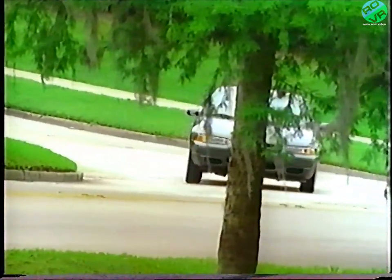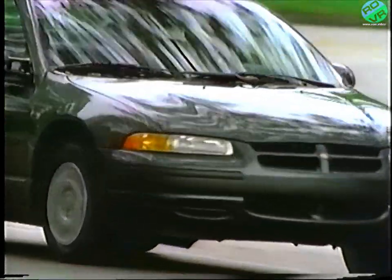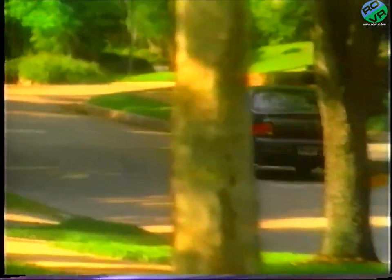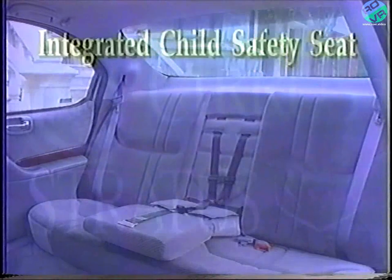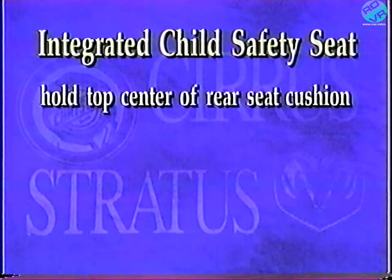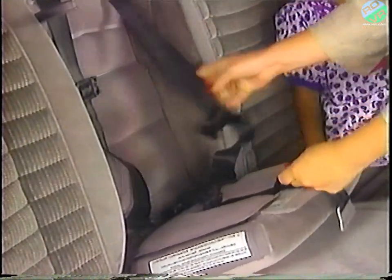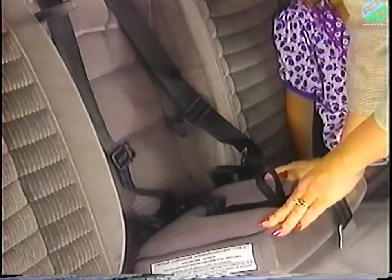Everyone in your vehicle needs to be buckled up at all times, and that certainly includes children. The available integrated child safety seat you may have purchased with your vehicle provides safety for children and offers convenience for you. To use the integrated child safety seat, first gently take hold of the top center of the rear seat cushion and then lower the seat cushion. Before placing the child in the seat, add slack to the shoulder belts. Pull the black seat belt release strap firmly. At the same time, pull both shoulder belts through the slots in the seat back.